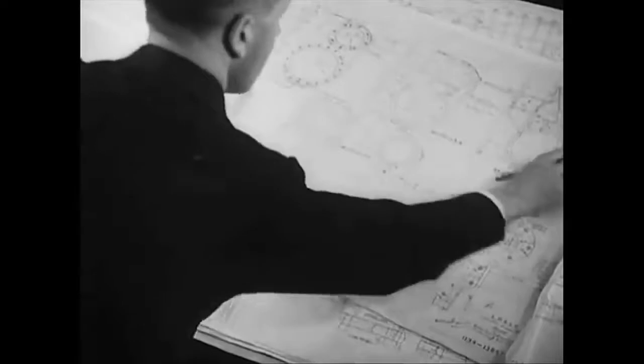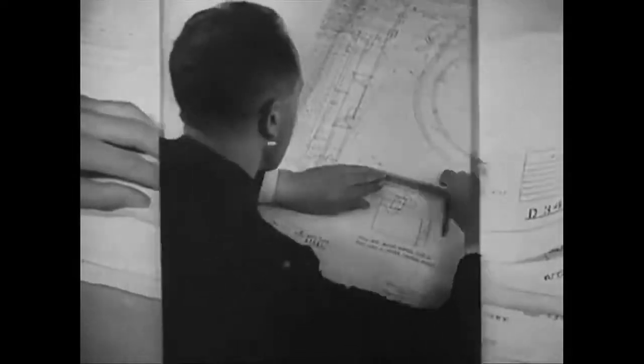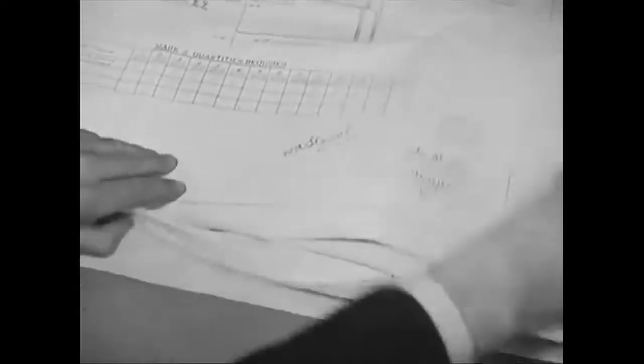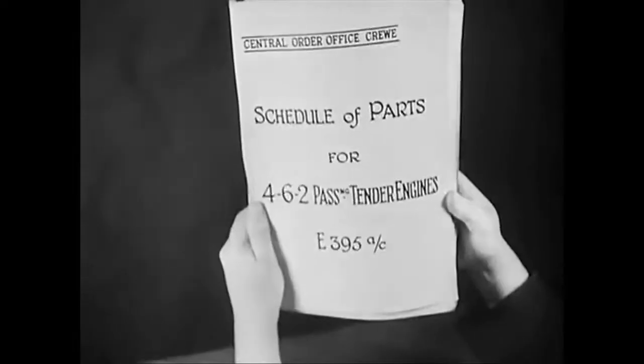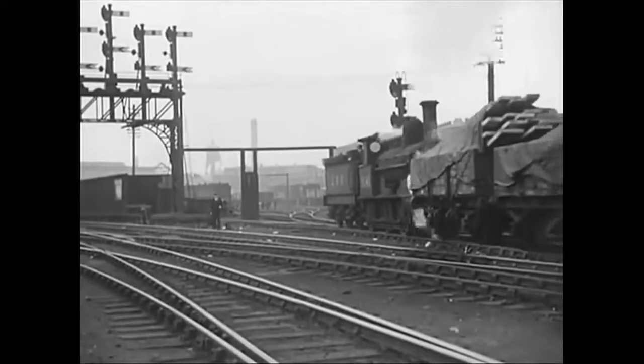Every new engine has to make its first appearance on paper. More than 370 drawings of the numerous parts have to be worked out and prepared. When plans have been approved, a specification is prepared. This is a volume that runs to 361 pages and contains more than 2,500 items.